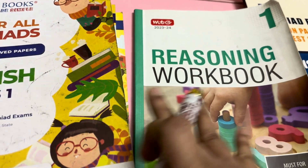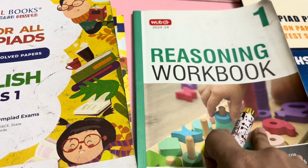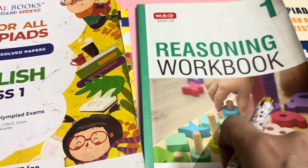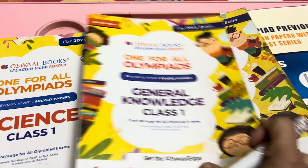I will give the links of these books in the description of the video. You can buy the books from Amazon and prepare your child for Olympiad. All the best.